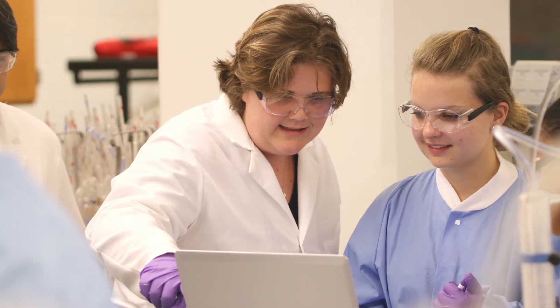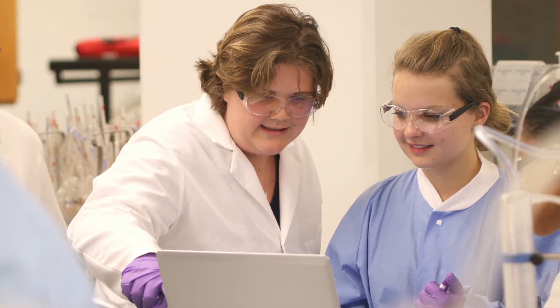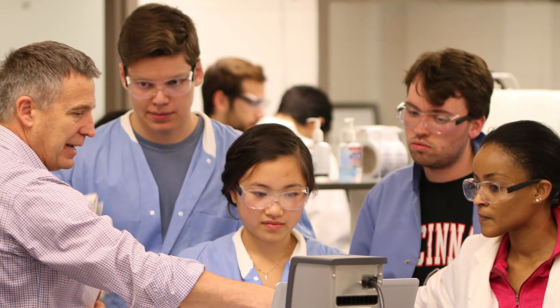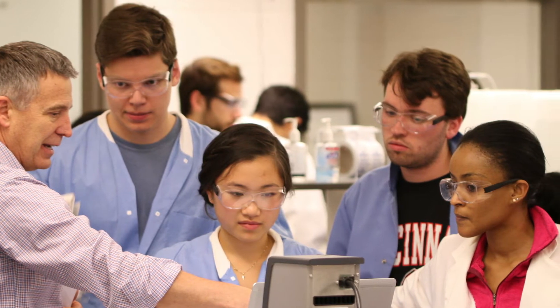The Ohio State University is a research-intensive university. The College of Pharmacy works to advance drug discovery and the pharmacy profession through research, and our students have the opportunity to join a lab to work alongside our researchers if they are interested.